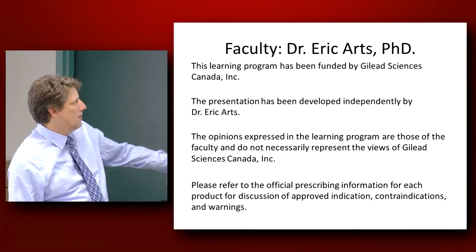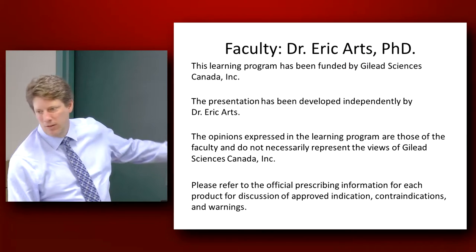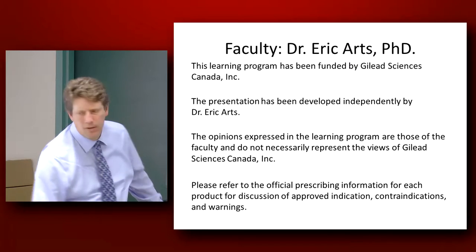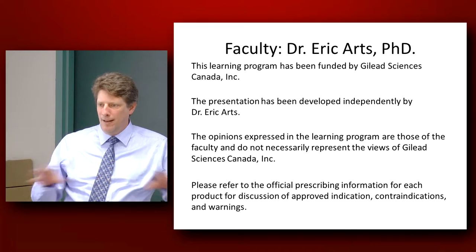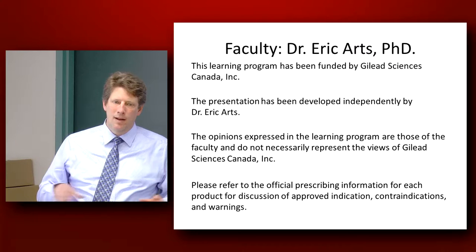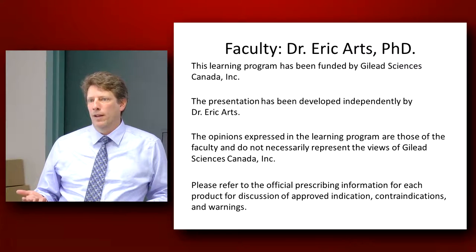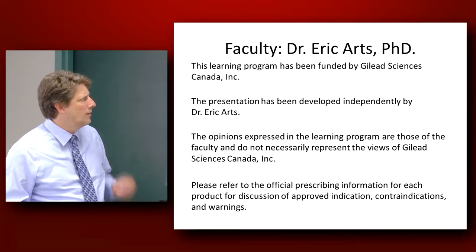So Gilead provided me this; they graciously invited me to come and give these talks. And then just as a disclosure, some of the technologies and the diagnostic assays that I'll describe today were developed in my lab group and were patented. They're licensed for use for clinical diagnostics in the U.S. and they're used fairly heavily in the U.S.